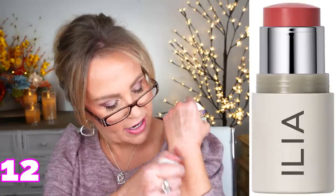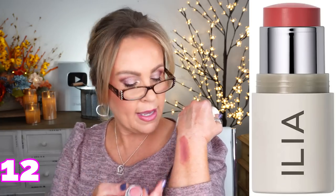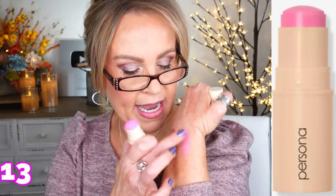A couple other stick blushes — from Ilia, this one is called At Last. It's a little bit more hydrating of a formula than the ones from Jouer, but very close. Then this one from Persona is called Bubble — a summertime pink that you can use on your cheeks or your lips. It's a gorgeous pink that blends out and looks really pretty in the summertime. Both of those were sent to me, and I always want to tell you guys that so you know what is sent to me and what isn't — I don't want you thinking I'm recommending something just because it was sent to me.